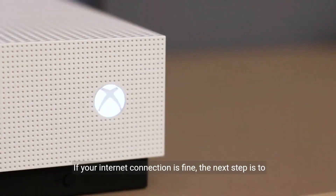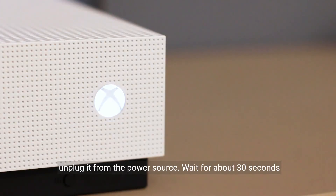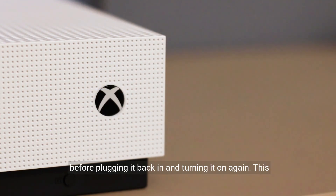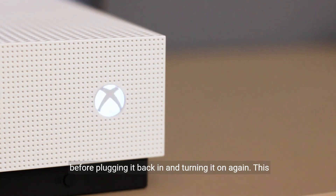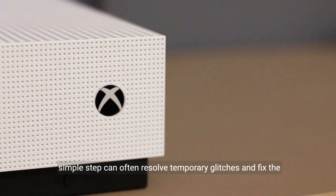If your internet connection is fine, the next step is to power cycle your PS4. Turn off your console completely and unplug it from the power source. Wait for about 30 seconds before plugging it back in and turning it on again. This simple step can often resolve temporary glitches and fix the NW-31456-9 error.